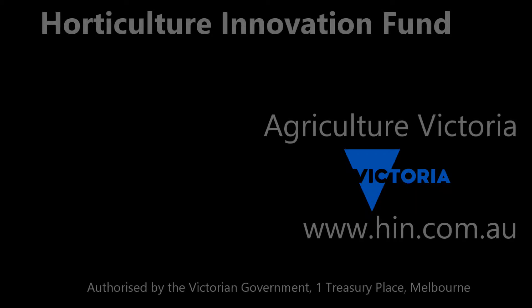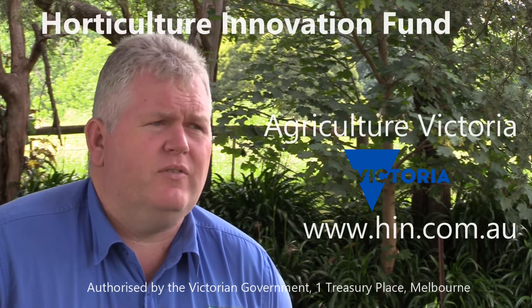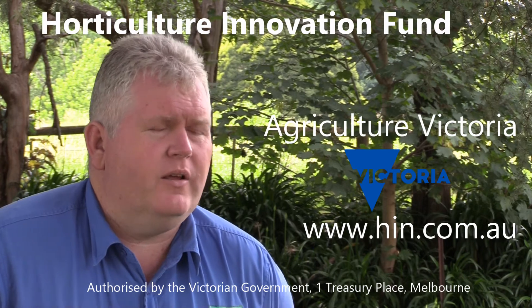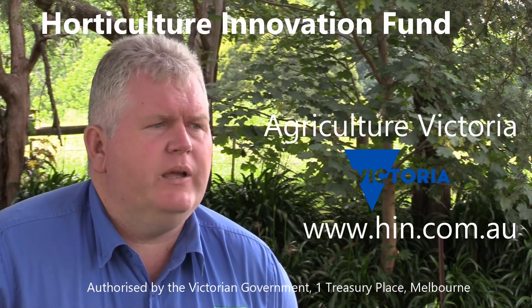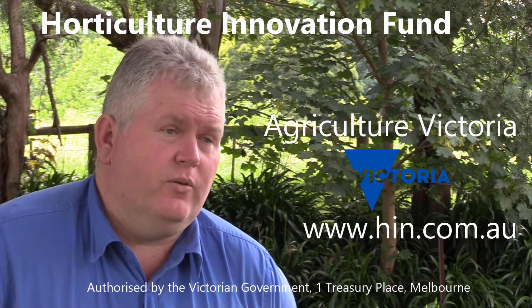I'd have no hesitation in recommending it to other industries. I'm Dr. Nigel Crump. I'm with VIXPA, which is the Victorian Certified Seed Potato Authority. I'm the General Manager. We certify seed potatoes throughout Victoria, South Australia, and Northern New South Wales.